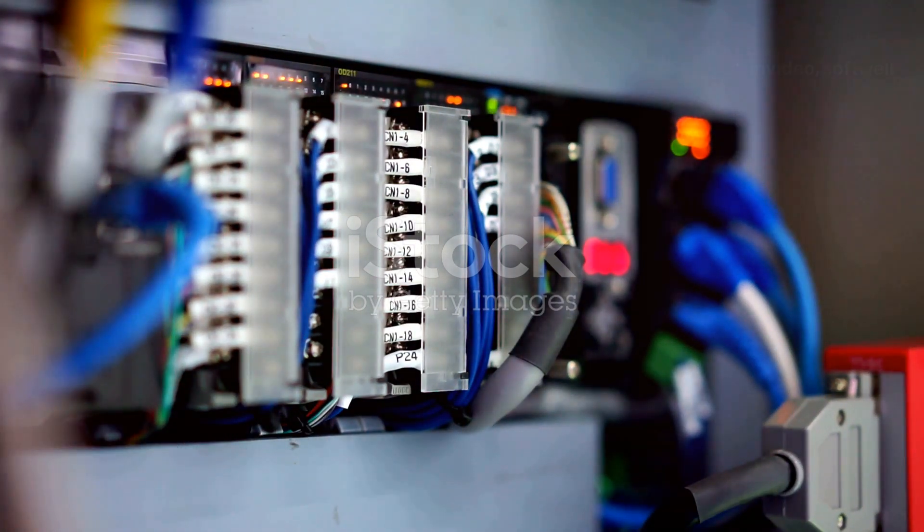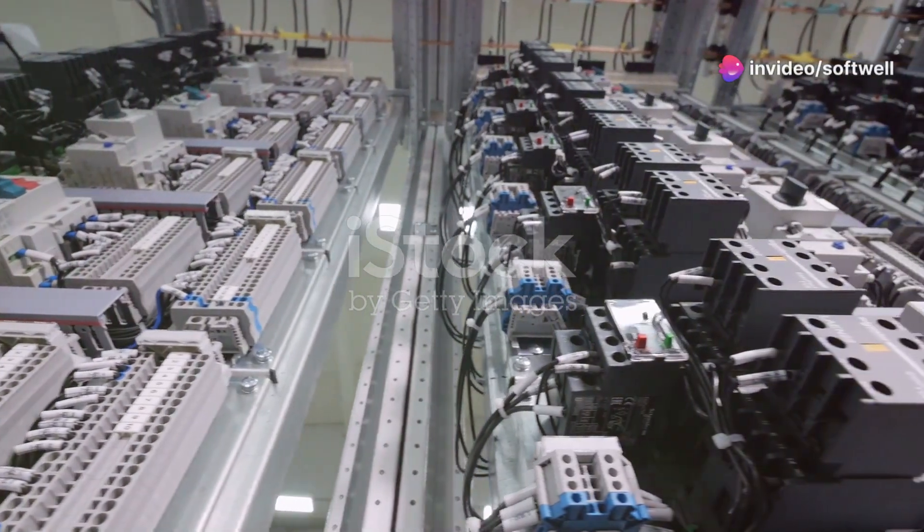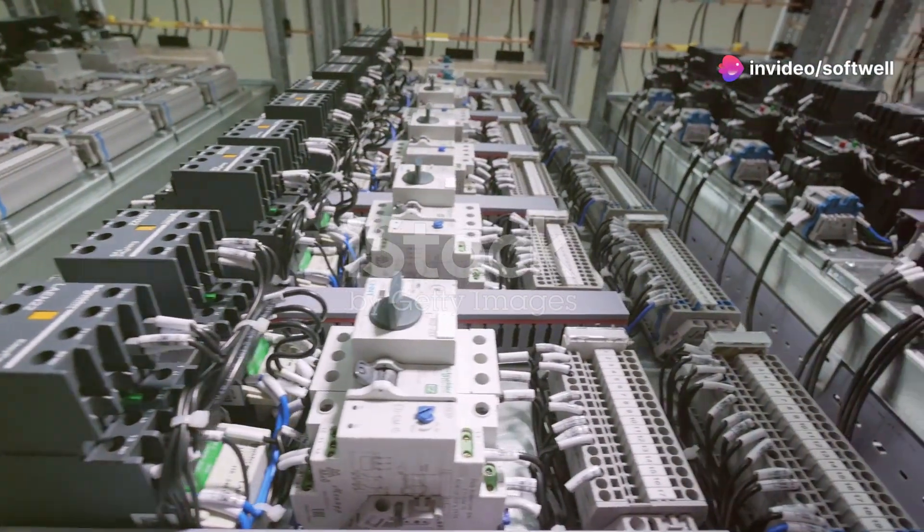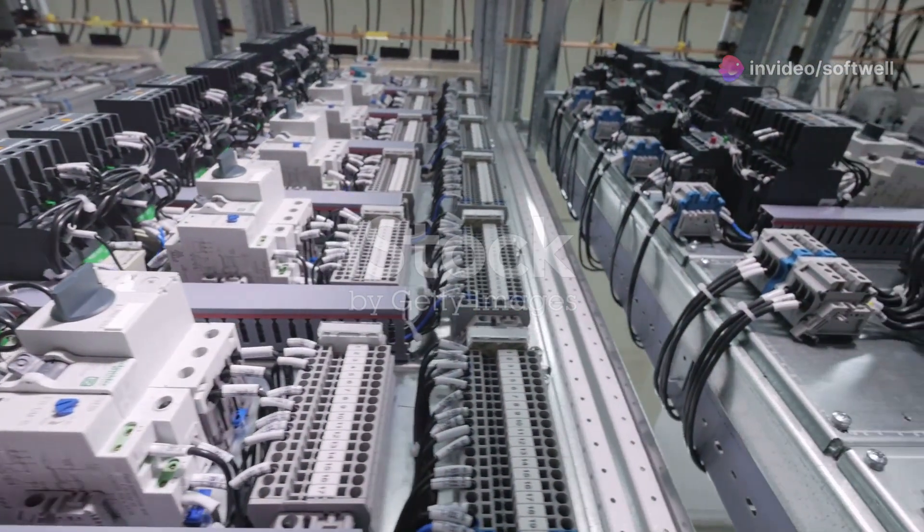In Module 1, we dive into Siemens PLC systems including the S7-1200, S7-1500, ET200SP and ET200S. You'll learn the essentials of panel wiring, ensuring you understand how to set up and connect these systems effectively.